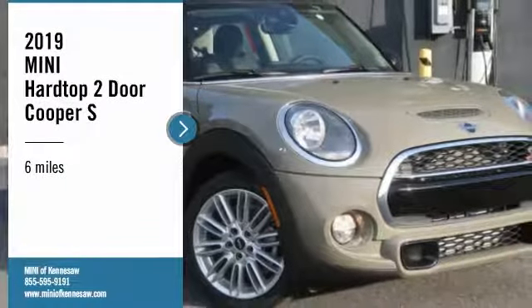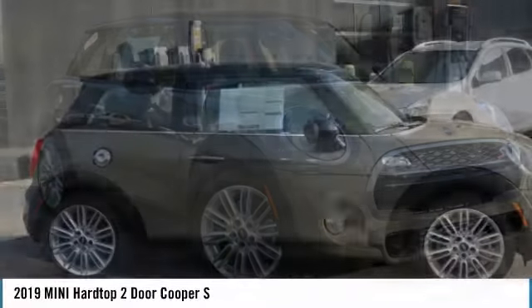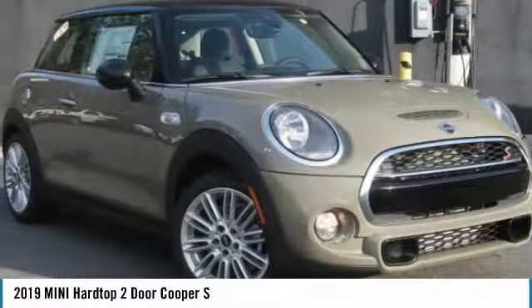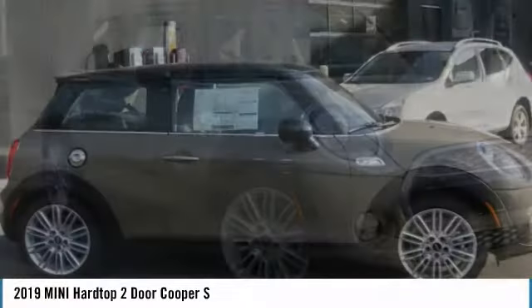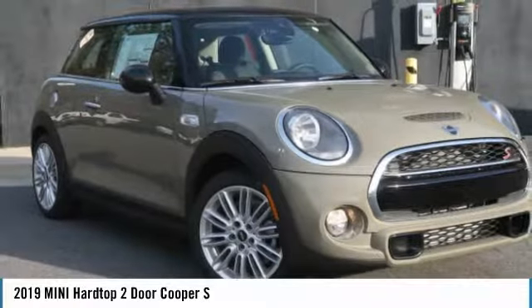Looking for the right vehicle? Check out the 2019 Mini Hardtop 2-Door. The Mini Hardtop 2-Door delivers motoring thrills in a nimble, fuel-sipping package. Agile handling and quick, precise steering make the Mini Hardtop 2-Door lots of fun to drive.